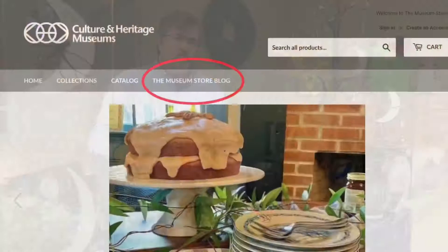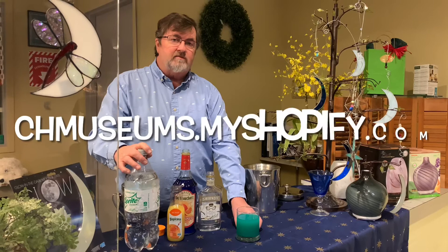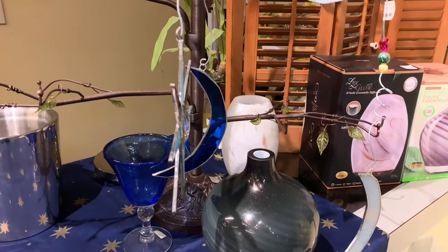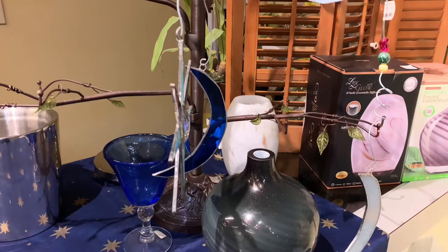I hope you'll try this drink at home — let me hear about it on our museum blog, which you'll find at the top of the page when you go into the store. The store is chmuseums.myshopify.com. I hope you'll visit the store and check out these stars and moons — they'd be great gift items or to hang on the porch. We'll see you next time. Thank you for joining us!